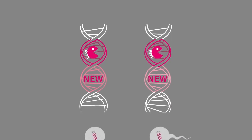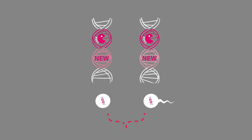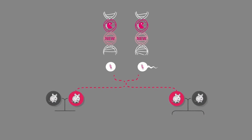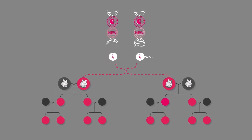In this way, almost all the sperm or egg cells will end up carrying the gene drive, thus ensuring that nearly all offspring will inherit a copy. This process will begin anew with each generation, spreading throughout an entire population.